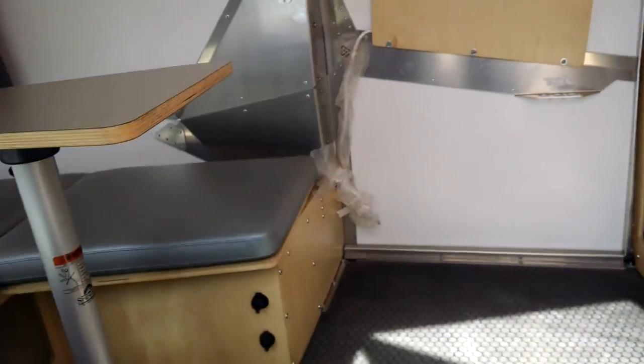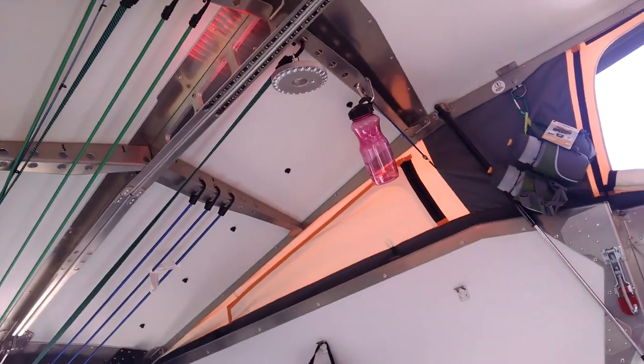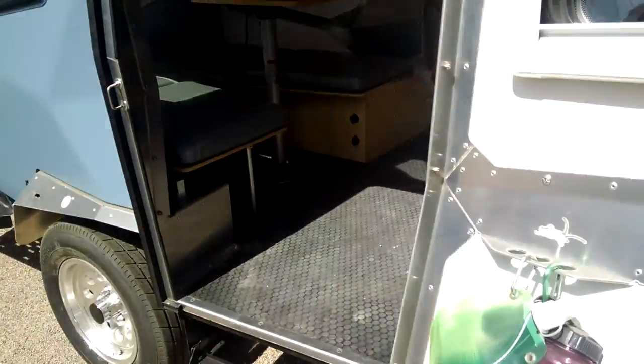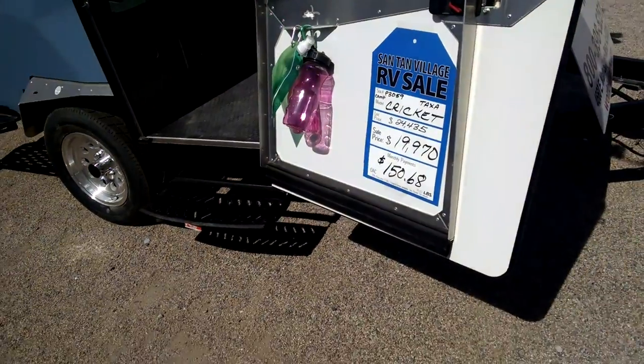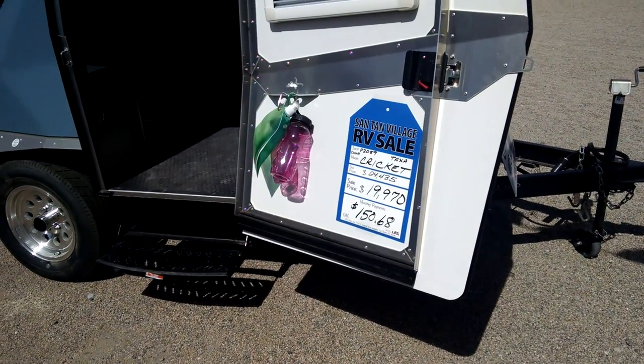Nice little getaway for the weekend. Everything pops right up. And this is the Cricket. Original price is $25,000 — $24,435.